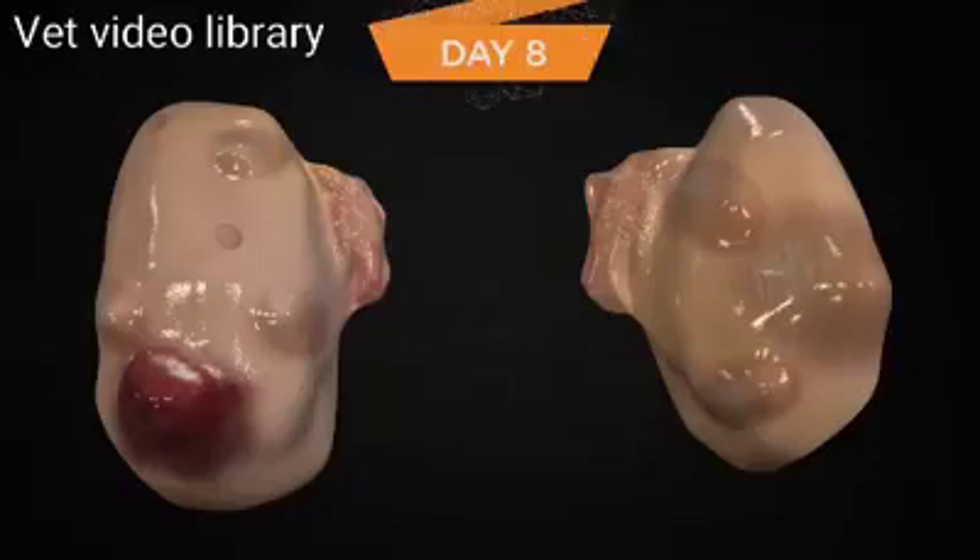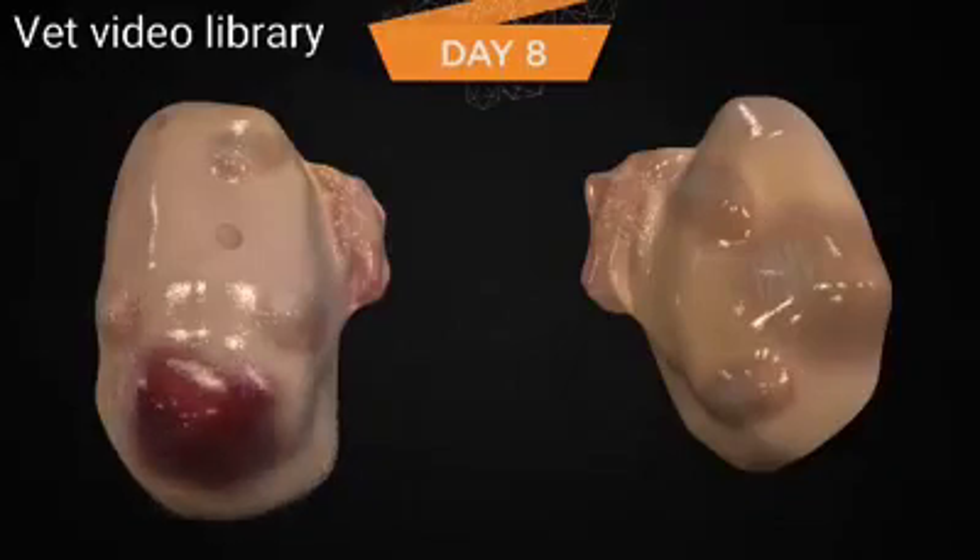On day 8 of the estrous cycle, the first-wave dominant follicle in most cows is still functional and should respond to a GnRH-induced LH surge and ovulate, although the percentage of cows that respond begins to diminish this day due to some cows already having a first-wave dominant follicle that has become atretic. In this case, there is still one growing dominant follicle that is now 15 millimeters in diameter. Dominant follicles in three-wave cows may begin to become atretic by this day, and if this happens, a new second wave will be initiated.